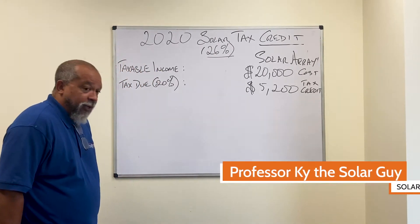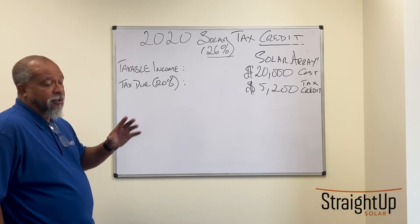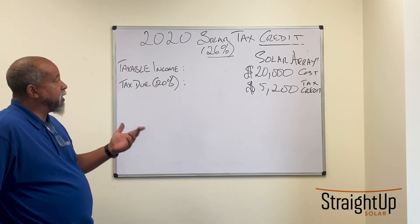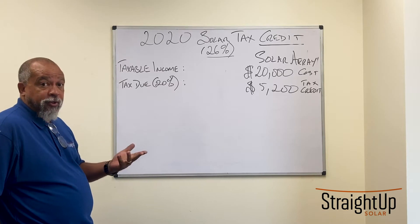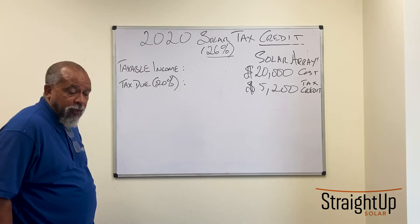So here we go. I'm a solar guy, not a tax guy. Let me preface this discussion with the disclaimer that I'm not a tax professional. What I'm going to do here is run you through a few examples so that you can see how the tax credit may impact somebody who purchases a solar array.